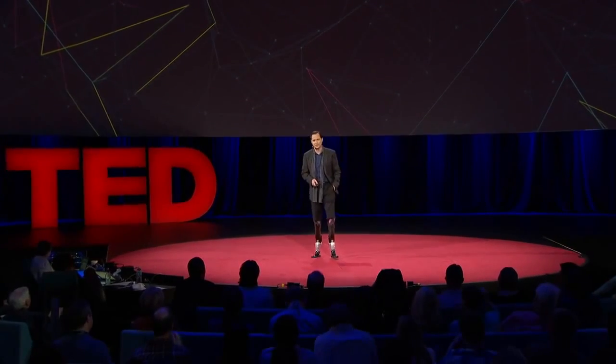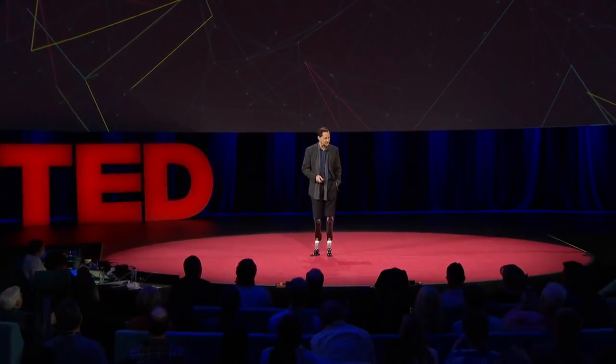Ladies and gentlemen, please allow me to introduce Adrienne Hoslett Davis — her first performance since the attack. She's dancing with Christian Leitner.